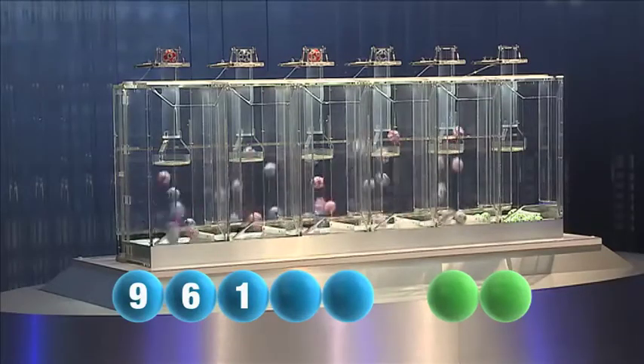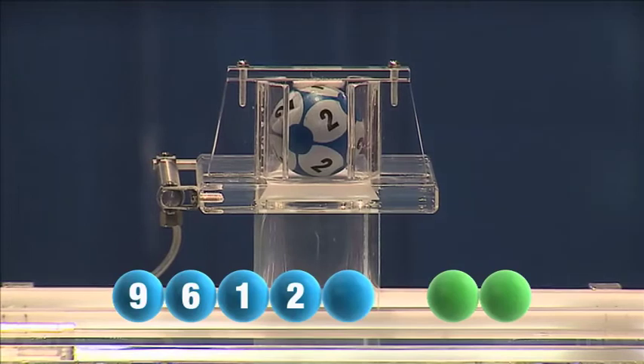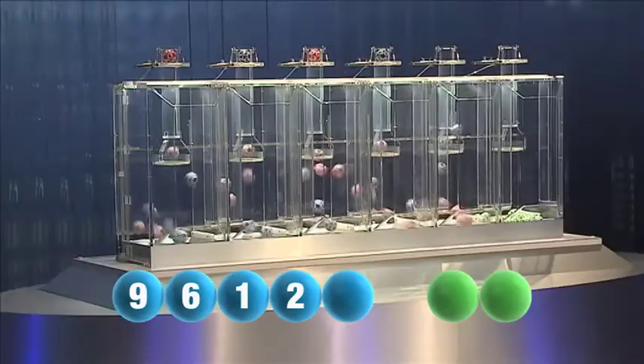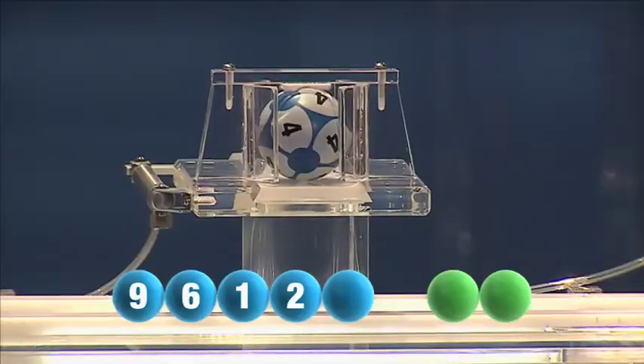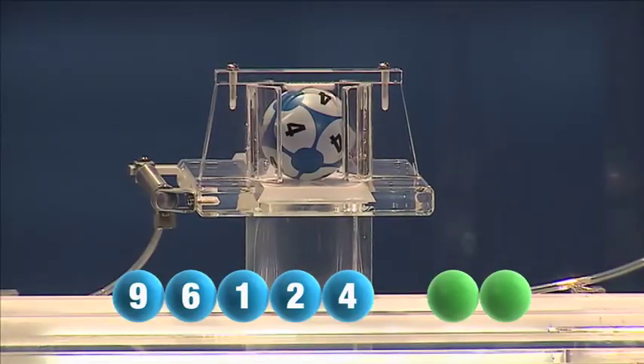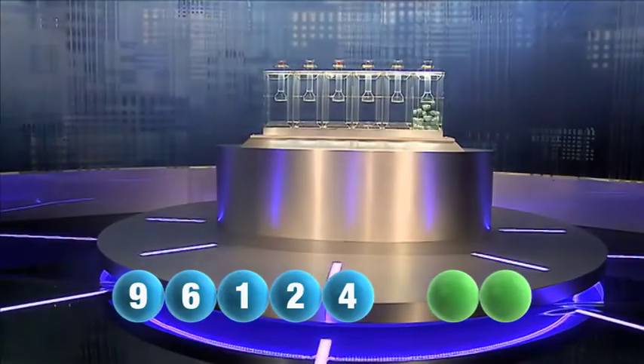And the fourth in the sequence is the number 2, again 2. And the final number tonight is the number 4, I repeat 4. And now let's get the two letters.